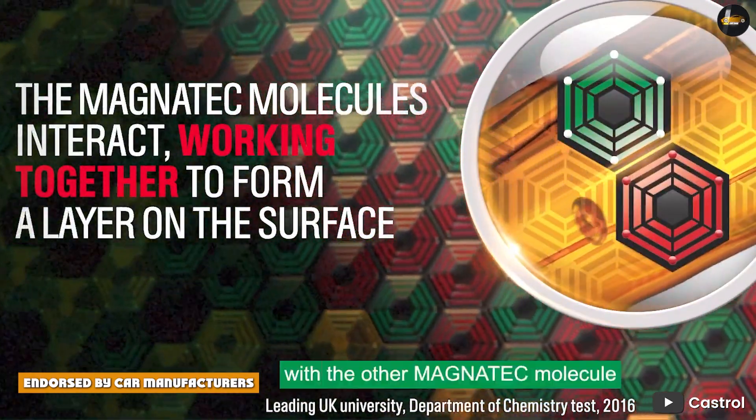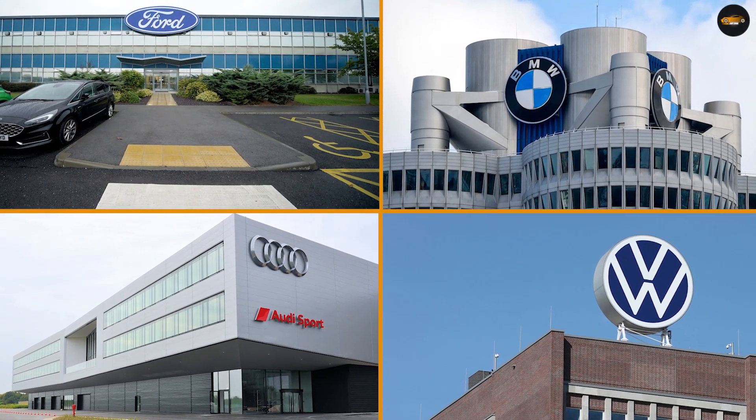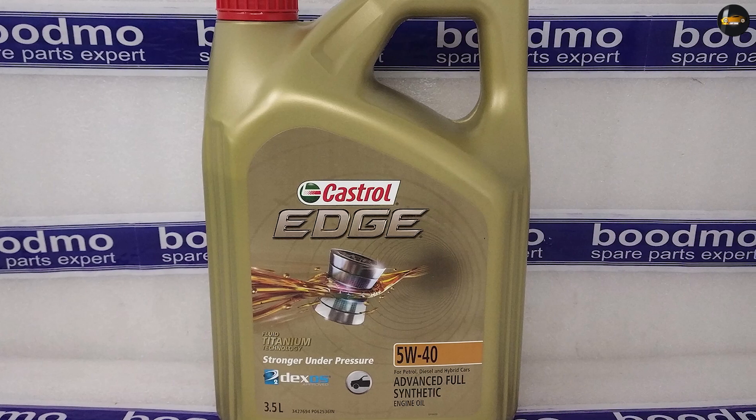Endorsed by car manufacturers. Castrol motor oils are approved and recommended by many car manufacturers. They have partnerships with leading automotive brands such as Audi, BMW, Ford, and Volkswagen, and their motor oils are used as a factory fill in many new vehicles.